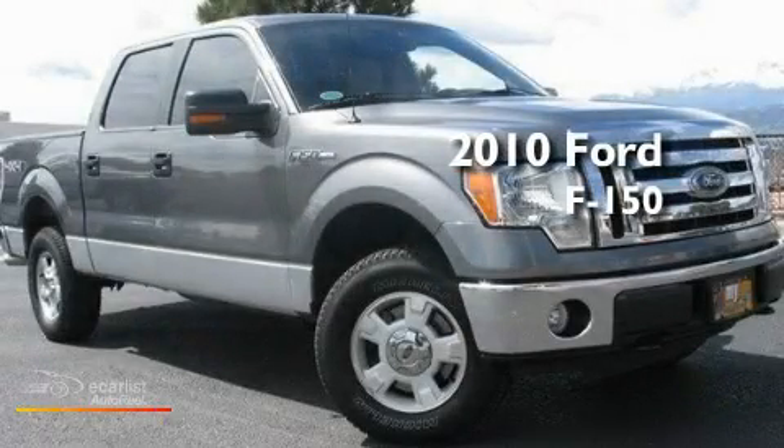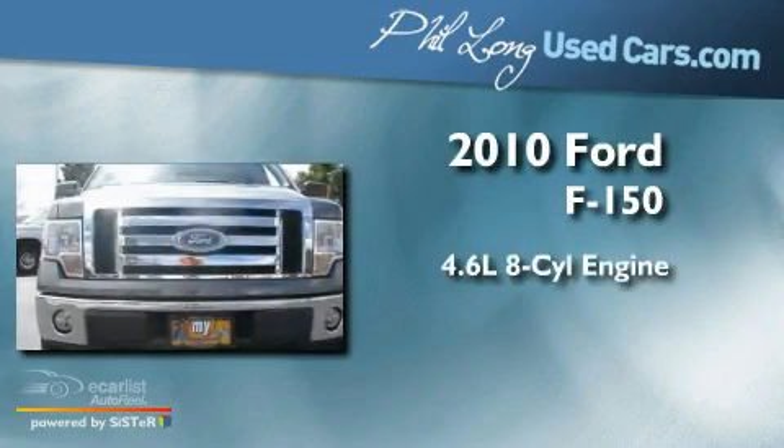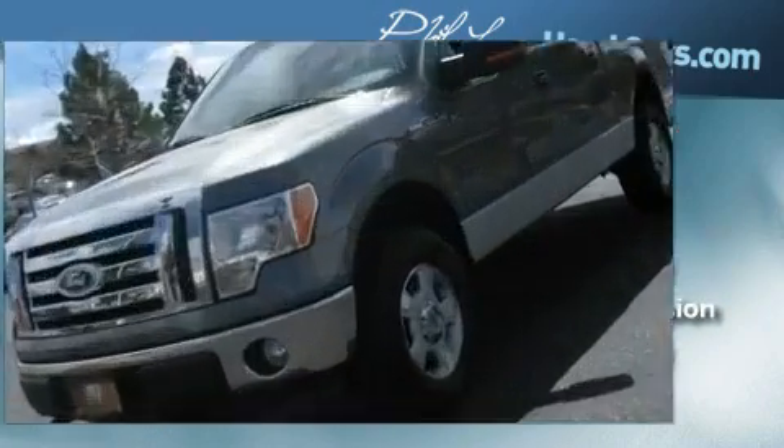This is a 2010 Ford F-150. It features a 4.6-liter, 8-cylinder engine, automatic transmission, and 4-wheel drive.